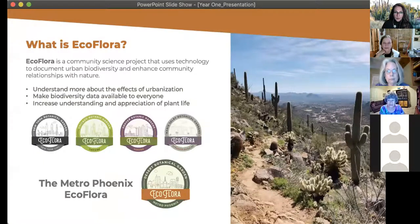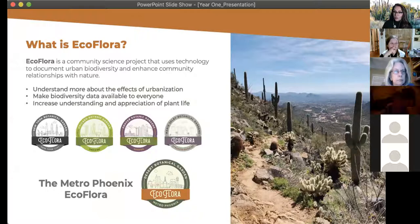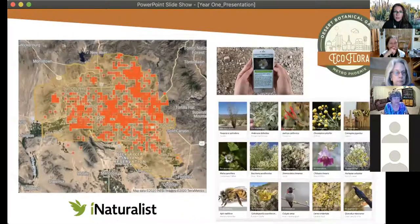So what is EcoFlora? EcoFlora is a project that leverages citizen or community science to collect data on urban biodiversity, specifically plant life. At the same time, this project is enhancing community relationships with nature around them. The project centers around three concepts: understanding more about the effects of urbanization, making biodiversity data available to everyone, and increasing the understanding and appreciation of plant life. The Metro Phoenix EcoFlora is our local chapter of the larger EcoFlora project. Using iNaturalist, a web-based platform and app, project members make observations, and we look at that data to understand more about the state of biodiversity in Metro Phoenix.